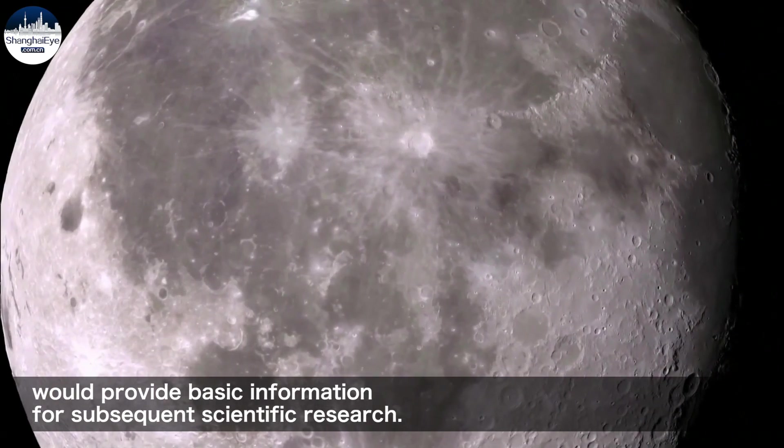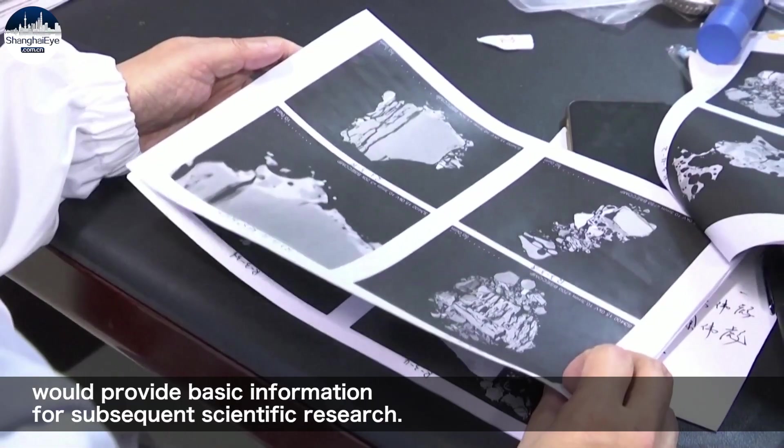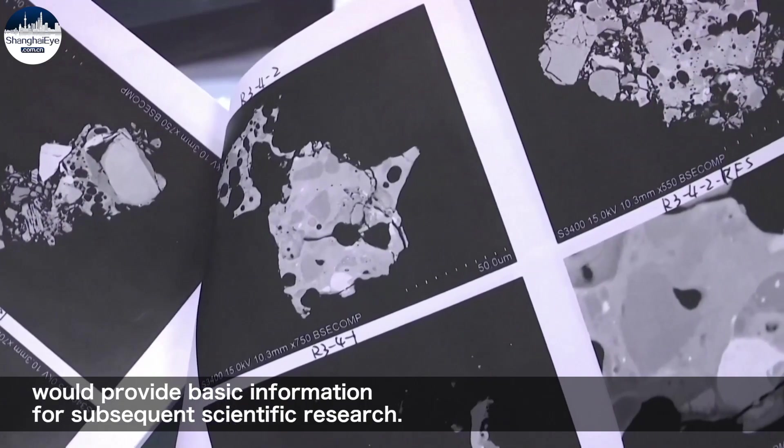The new study would provide basic information for subsequent scientific research.